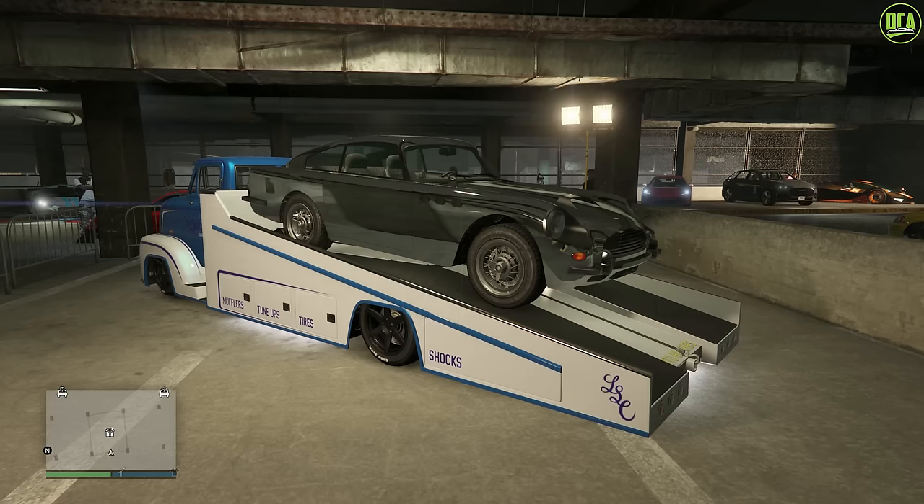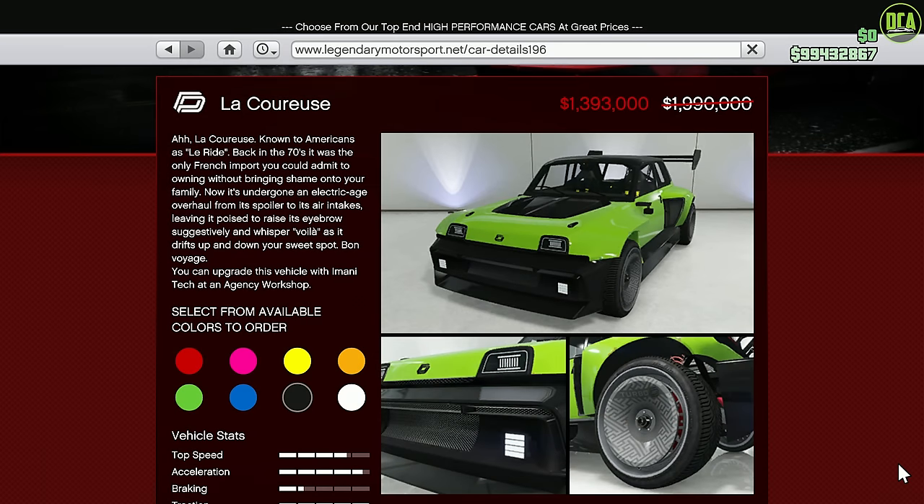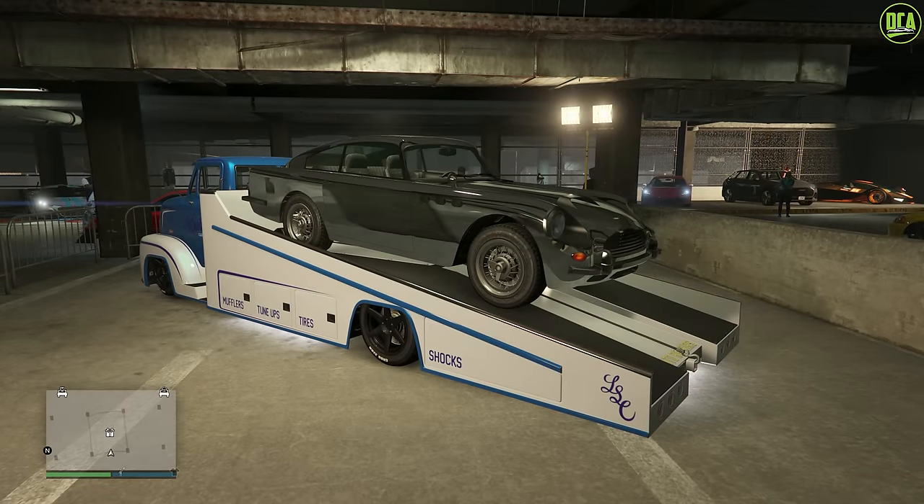In terms of my vehicle discount pick of the week, I'm going to go with the La Cruz, because it's basically the king of the sports class with the HSW upgrade, giving it basically supercar performance — just an absolute monster. I highly recommend this one. Overall, I would say this event week is one of the best ones we've had in a long time.